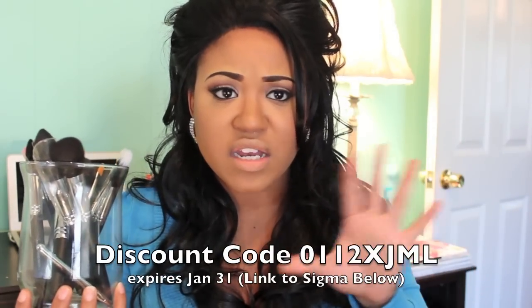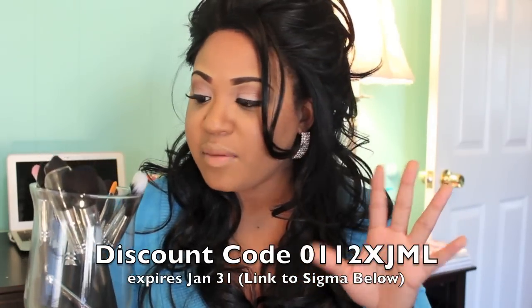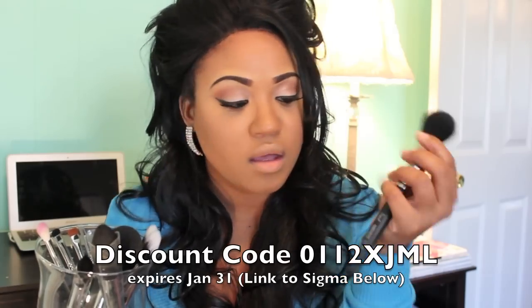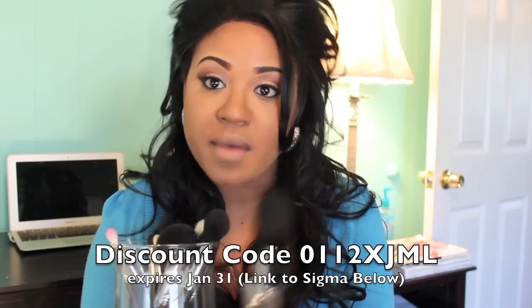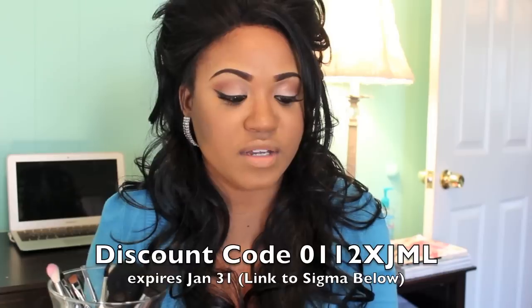I've really been loving my Sigma premium kit — I think I got this in December — and any time I wear makeup I find myself reaching for these brushes. I do have a discount code for you guys somewhere in this video, I think it's for 10% off and it ends at the end of this month. Some of the brushes that come in here are the powder blush brush, the F10, which is for your cheeks, and this really big tapered face brush. The tapered brush has definitely been one of my favorites because when you're doing under-eye concealer, you can get right underneath your eye. I also use a smaller tapered one to contour the hollows of my cheeks.